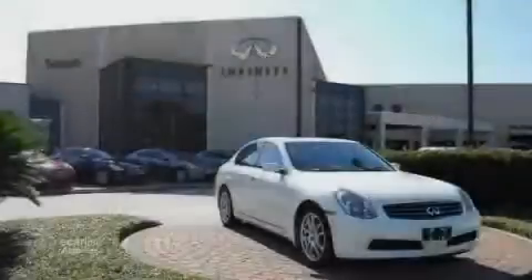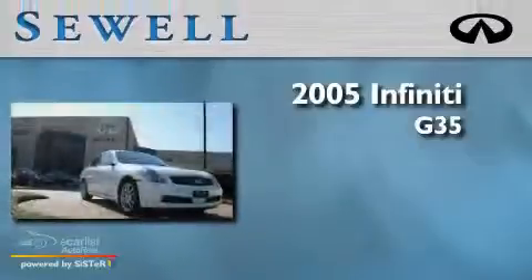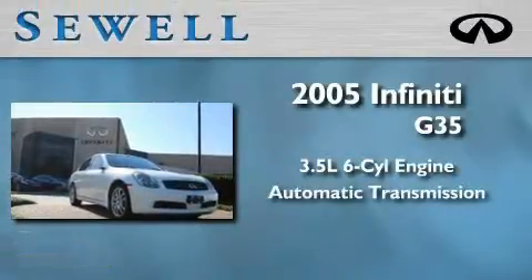Sewell, obsessed with service since 1911. This is a 2005 Infiniti G35. It has a 3.5 liter 6-cylinder engine and an automatic transmission.